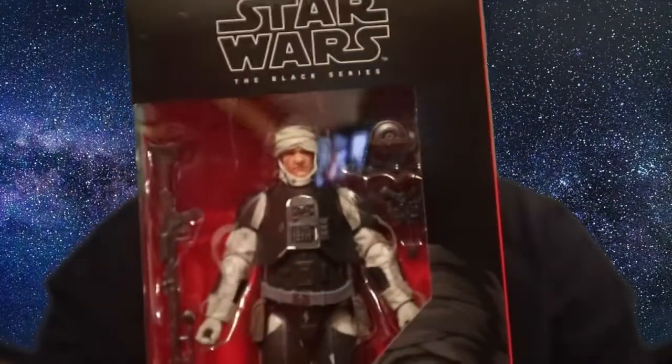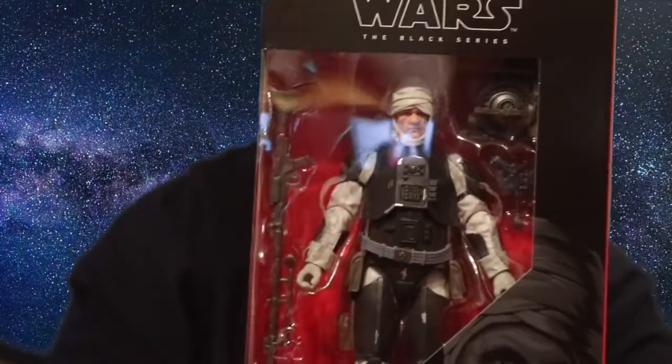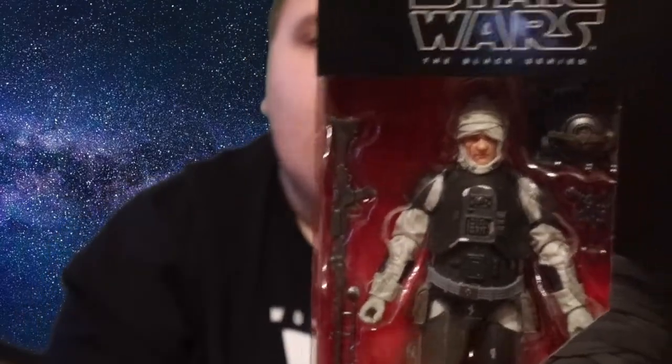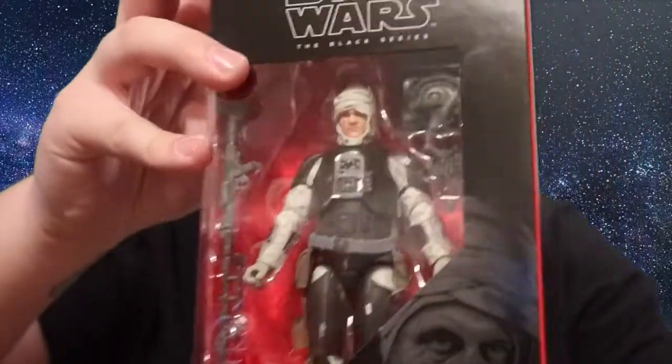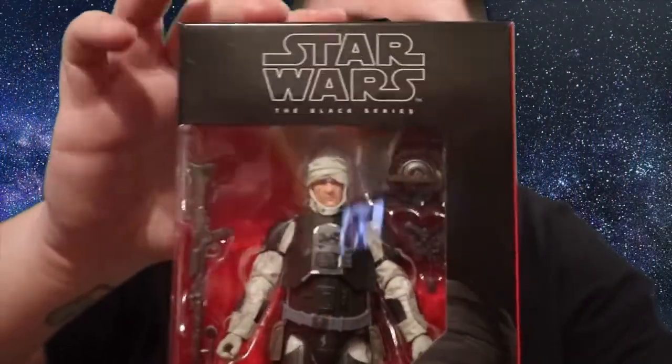Last but not least, my favorite pickup: Dengar. I love collecting the bounty hunters and Dengar is one of them from the original Star Wars films. He's barely in the films — only for a shot, just standing there with the other bounty hunters — but if you're a Star Wars fan you know the bounty hunters are really cool. I've now got almost all of them: Boba Fett, IG-88, Bossk, 4-LOM, and now Dengar. I just need Zuckuss, which is up for pre-order at the Disney Store, so I'll probably pre-order that soon.